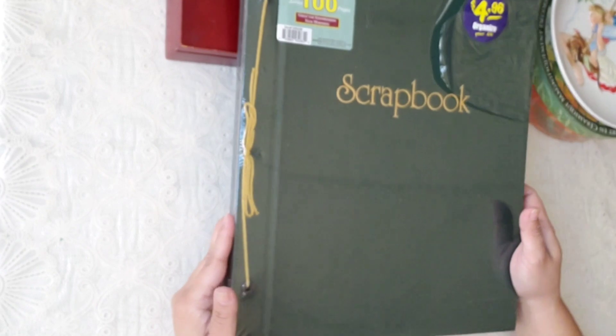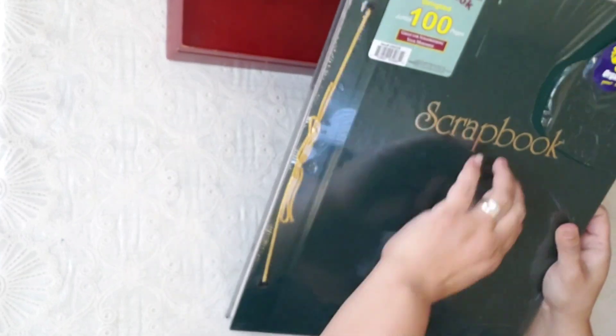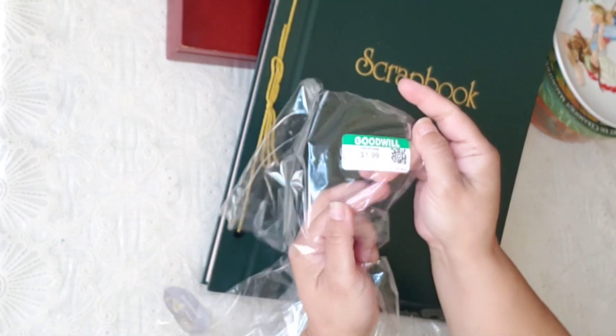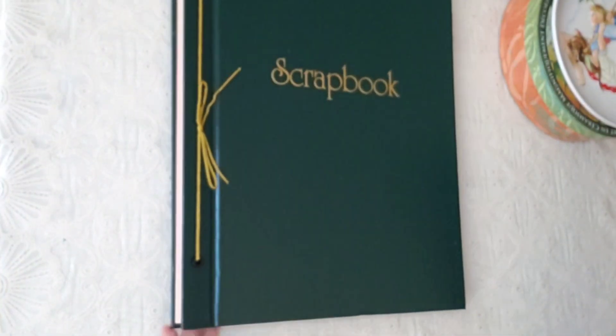I found this huge scrapbook — it was probably $4.96 originally, but I paid $1.99, and I think it was half off so I ended up paying one dollar. It's practically new, you guys — look! New, for one dollar! It smells a little funky but not that bad. Look how big this book is — wow, I like it a lot. I'm so excited I was able to find this one.